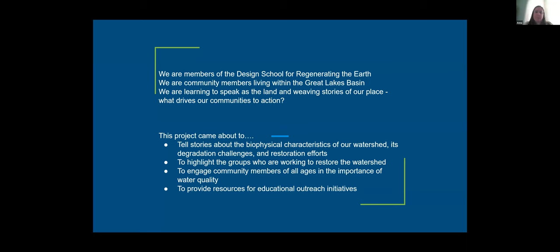We want to highlight the groups working to restore the watershed and make that visible to the general public within the bioregion, and also make sure they're visible to each other to support collaboration. We also want to engage community members of all ages in the importance of water quality — making it accessible to a seven-year-old. We want to provide resources for educational outreach initiatives, which is one reason we selected the Niagara River — organizations there would be using these maps.